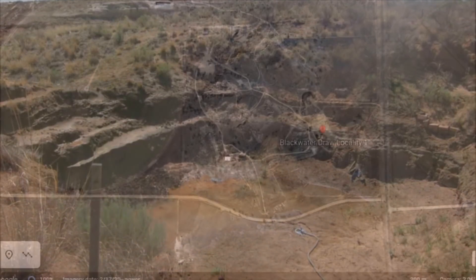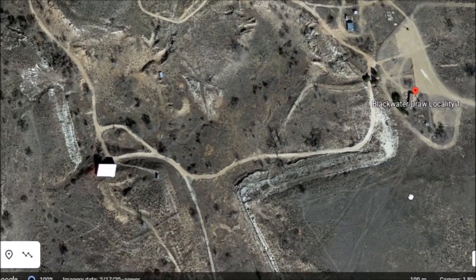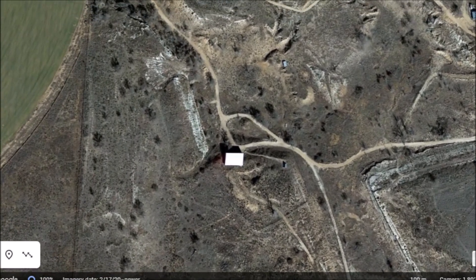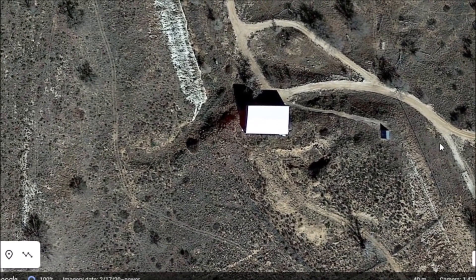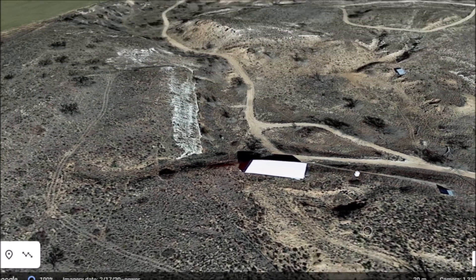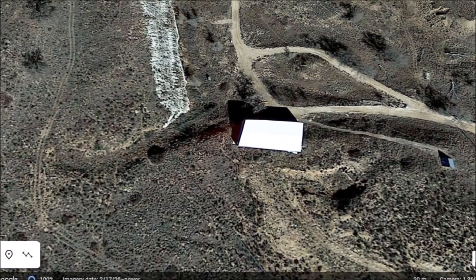Eastern New Mexico University has an on-site interpretive center at Blackwater Draw, and I believe they also run the Blackwater Draw Museum. I'm not sure if what I'm looking at here is the interpretive center, but an article from 2019 stated that investigations are ongoing at Blackwater Draw. This area here looks like it might be covering an active research zone.